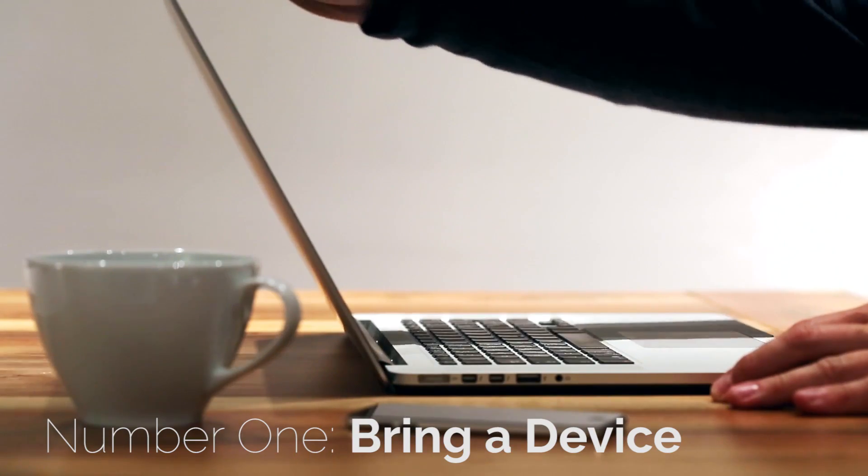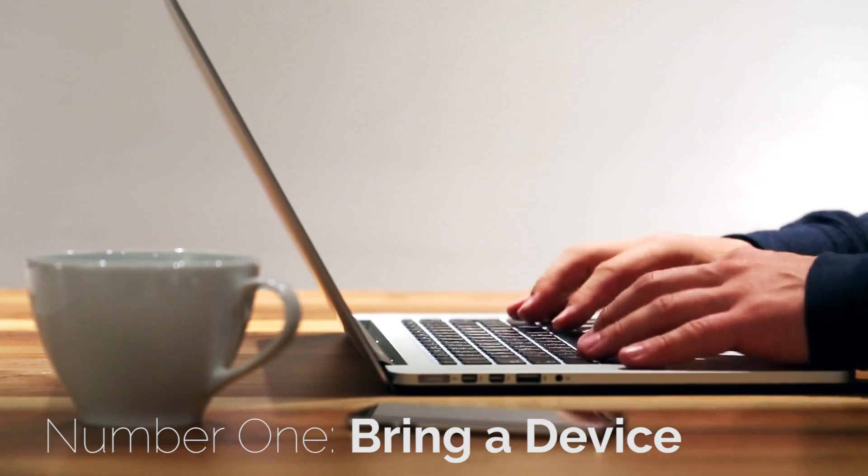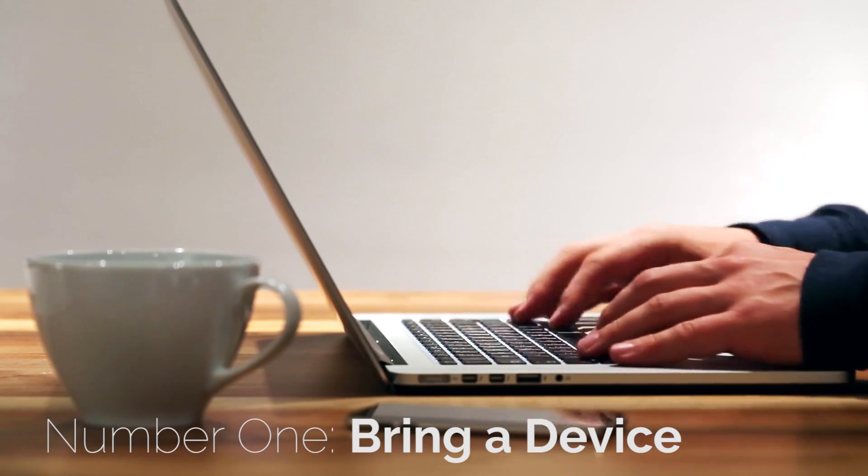Number one: bring a device. It's not necessarily required, but you'll find it extremely convenient if you have your own laptop or tablet. We'll get you the software you need and it doesn't matter if you have a Windows PC or a Mac, but you'll want your own computer and you're going to want it to be mobile. Stay tuned for our follow-up video where we take a look at this summer's hottest devices.